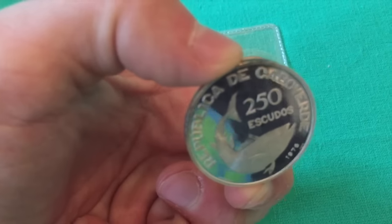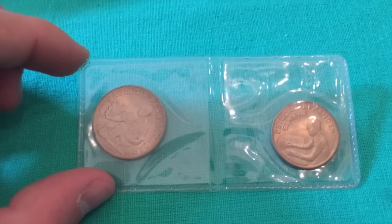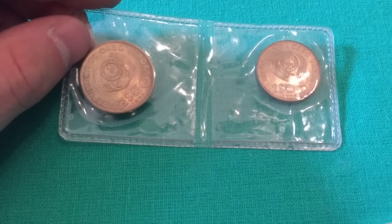Here is the silver 250 escudos, and these are also a bronze set of coins — also part of the set: 50, 100, 250, and 100 denominations.